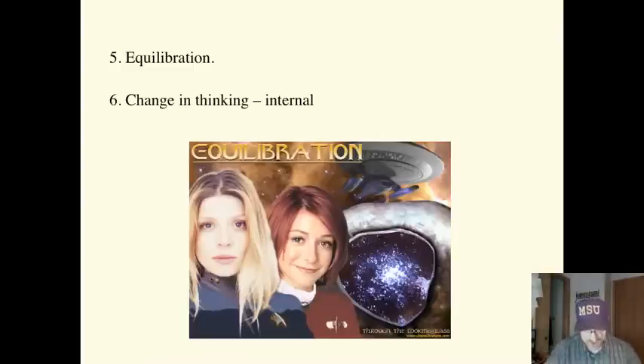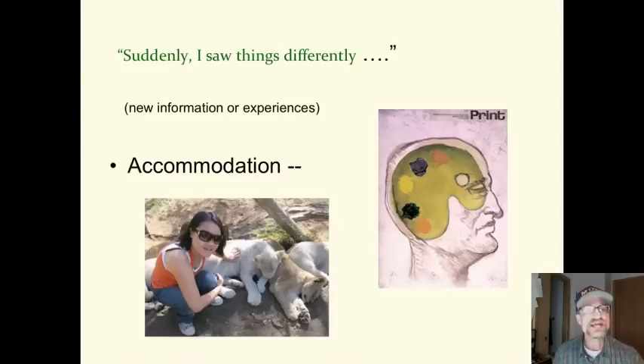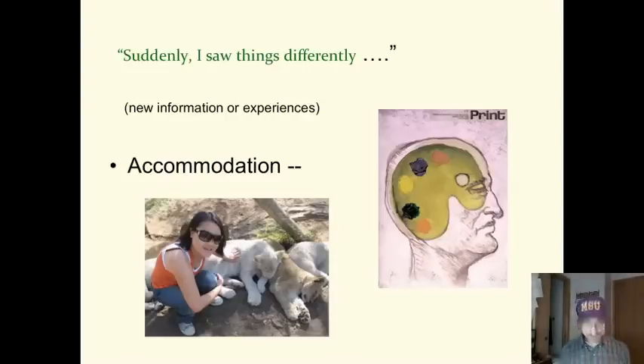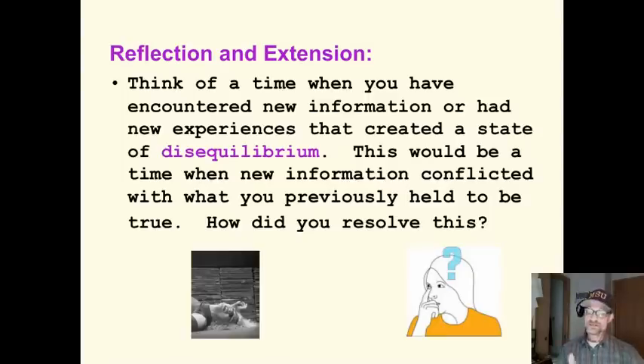According to Piaget, changes in thinking occur internally. As we grow and mature, our brain changes and causes us to think differently at each stage. However, having experiences enhances this development as well. Think of a time or experience when you saw things totally differently — when you had to accommodate. Think of a time when you encountered new information or had new experiences that created a state of disequilibrium, when new information conflicted with what you previously held to be true. How did you resolve that? Disequilibrium, accommodation — these are two very important concepts.